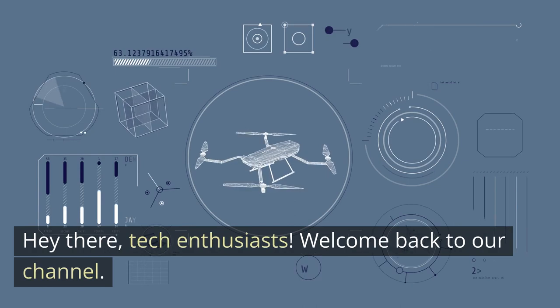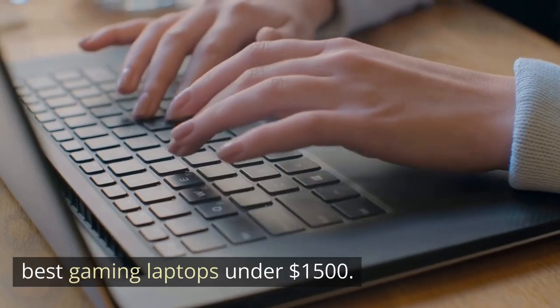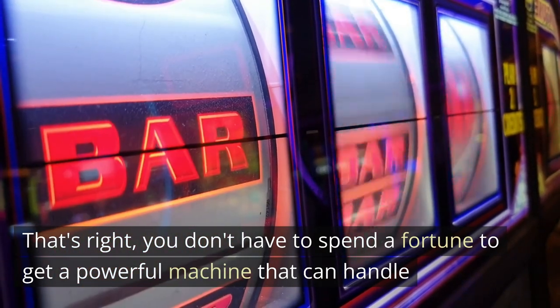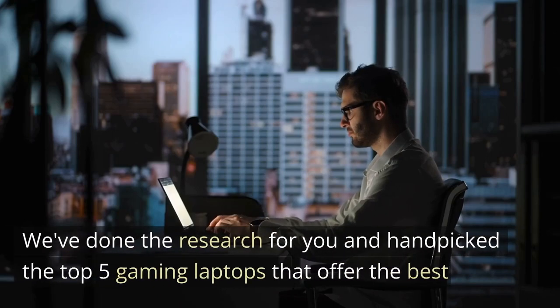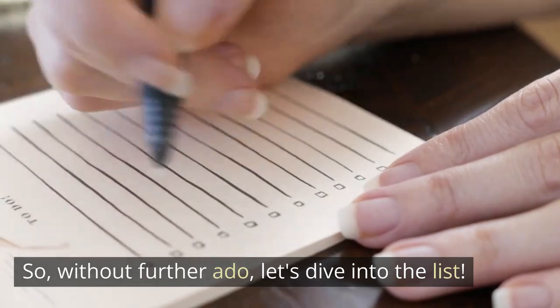Hey there, tech enthusiasts! Welcome back to our channel. Today we're talking about the best gaming laptops under $1,500. You don't have to spend a fortune to get a powerful machine that can handle your favorite games with ease. We've done the research for you and hand-picked the top 5 gaming laptops that offer the best performance and value for your hard-earned cash. So, without further ado, let's dive into the list.